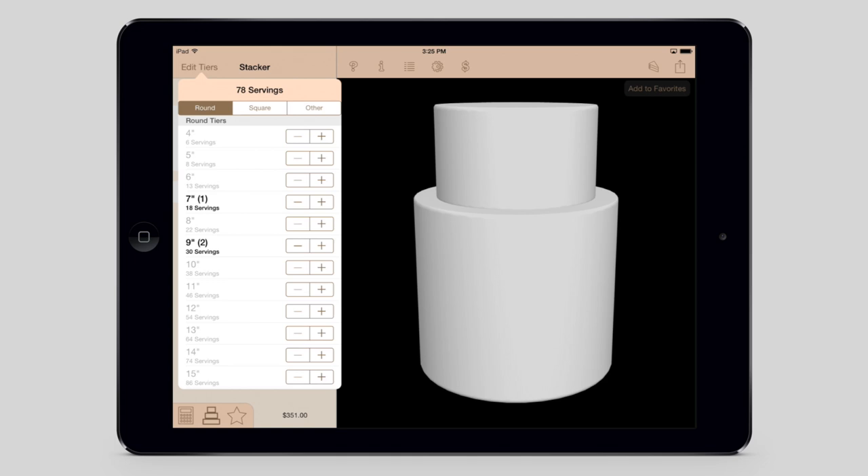If you already have an idea of what you want your cake to be, or you just want to experiment with some different tiers, then the stacker has got you covered. Adding and removing tiers is fast and easy with immediate feedback on the number of servings and an instant preview of what your cake will look like.